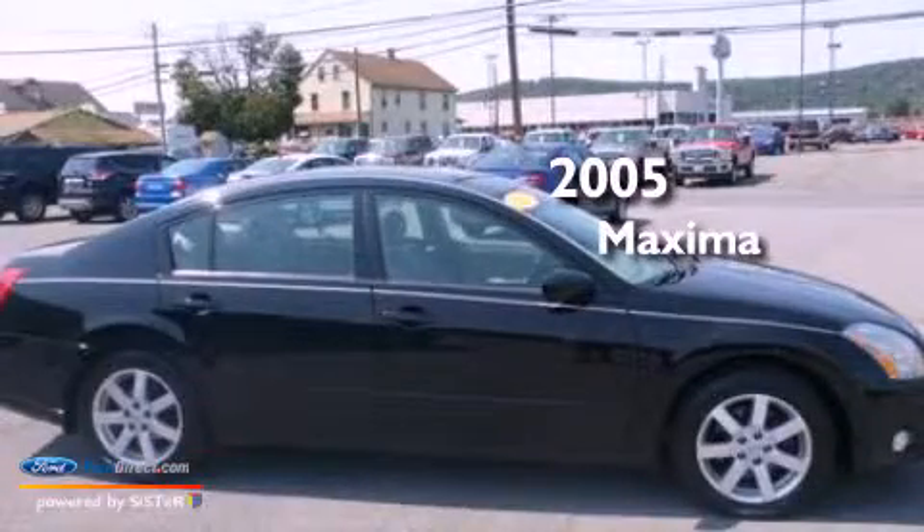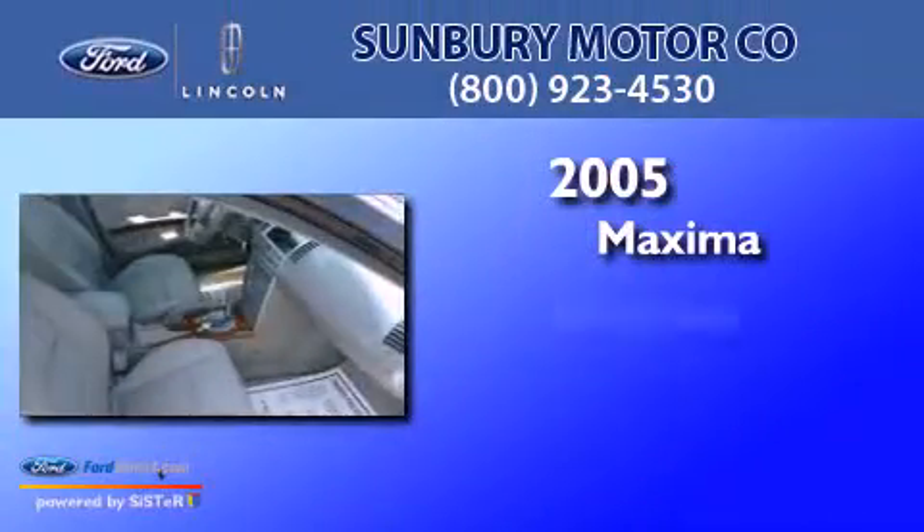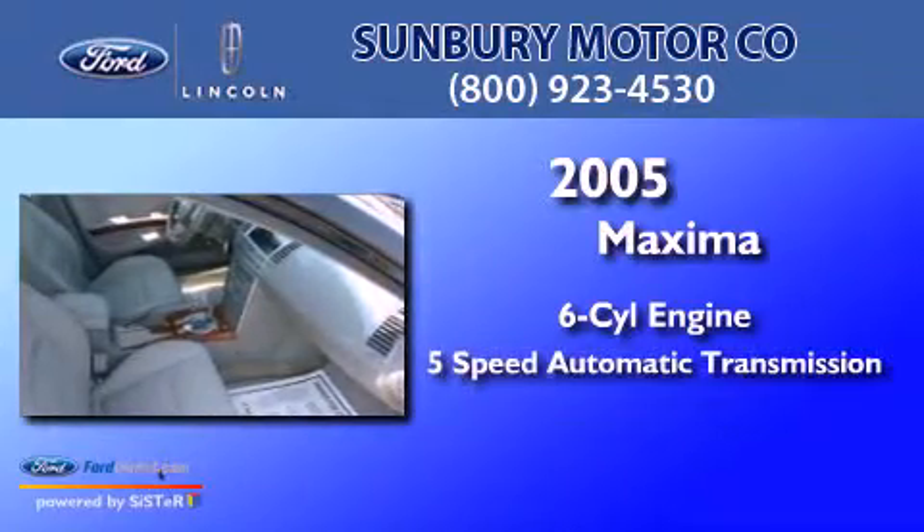This is a 2005 Nissan Maxima. It has a six-cylinder engine and a five-speed automatic transmission.